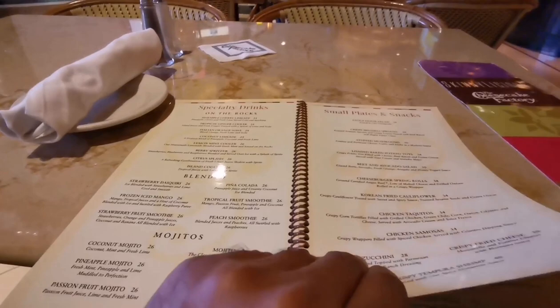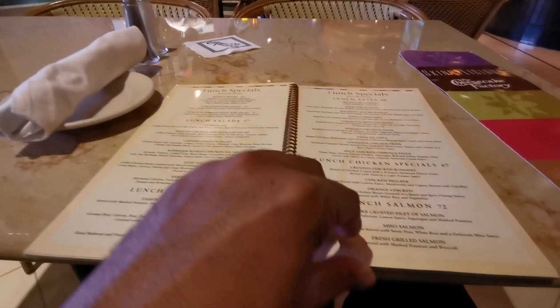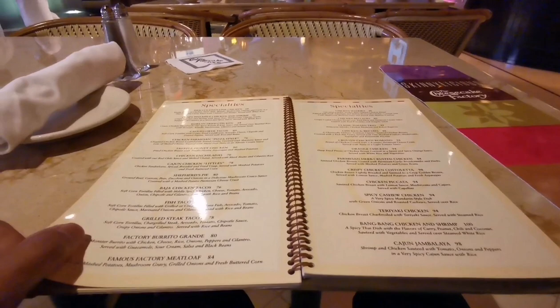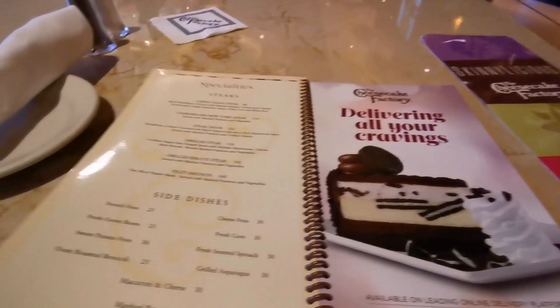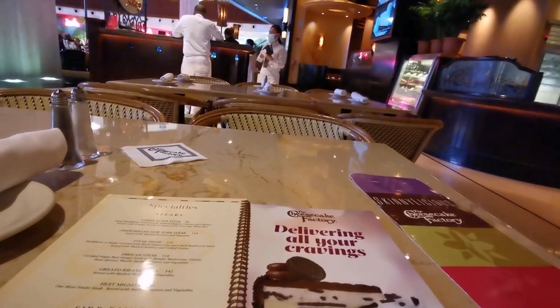Looking at the menu, this Cheesecake Factory does a lot more than just cheesecakes. In fact, there's a load of drinks, snacks, fast food type items — macaroni cheese, salads, pizzas, lunch specials, pasta, burgers. There's old-fashioned burgers, stuffed cheddar burgers, a whole load of burgers. And then still more by way of proper food specialities: coconut lime chicken, Cajun chicken, Italian chicken pasta, seafood specialities, steak.